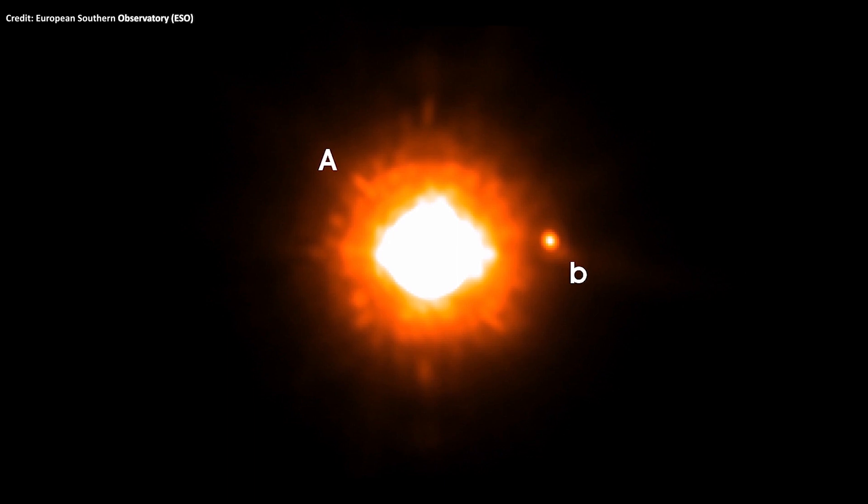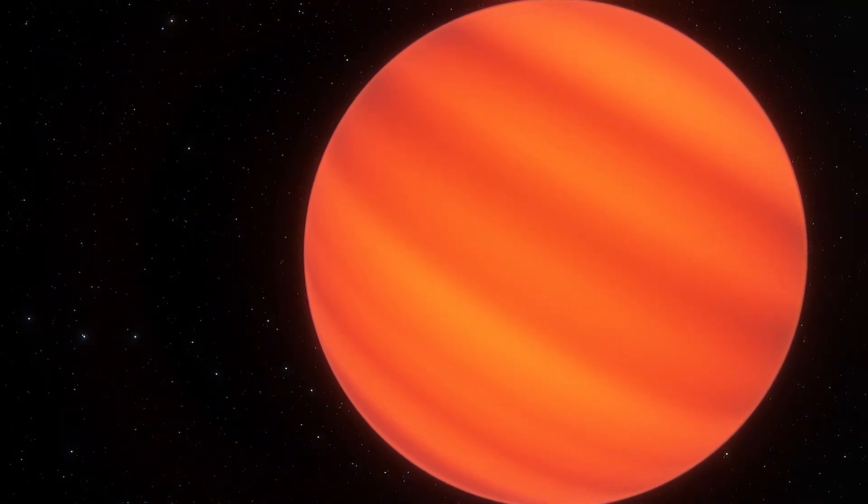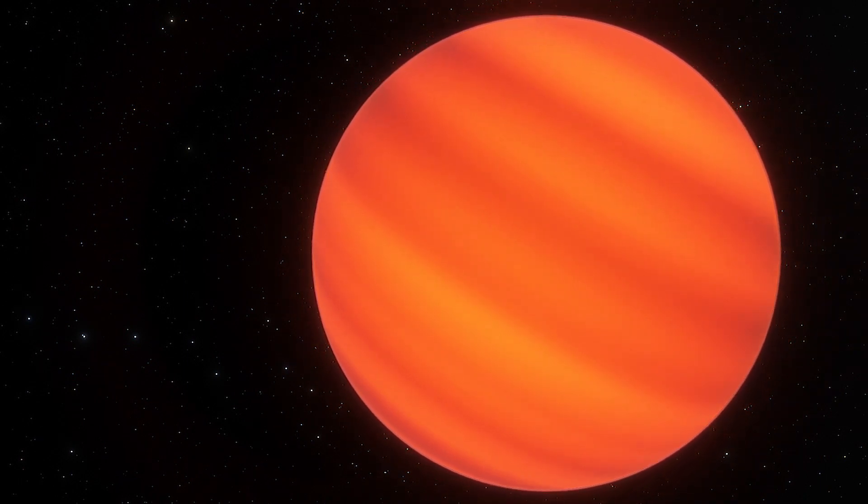When astronomers first discovered it in 2004 using the direct imaging technique, they weren't sure if they were looking at a planet or a brown dwarf, which is a type of small star occupying the mass range between the heaviest gas giant planets and the lightest stars.